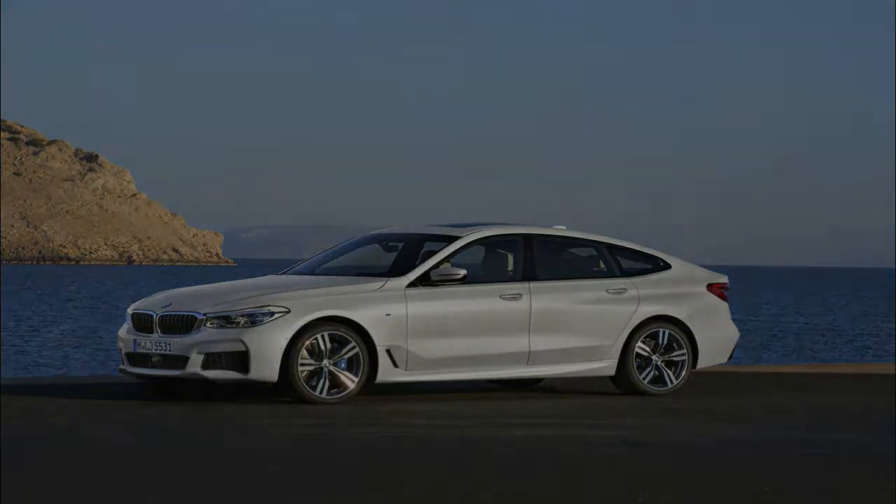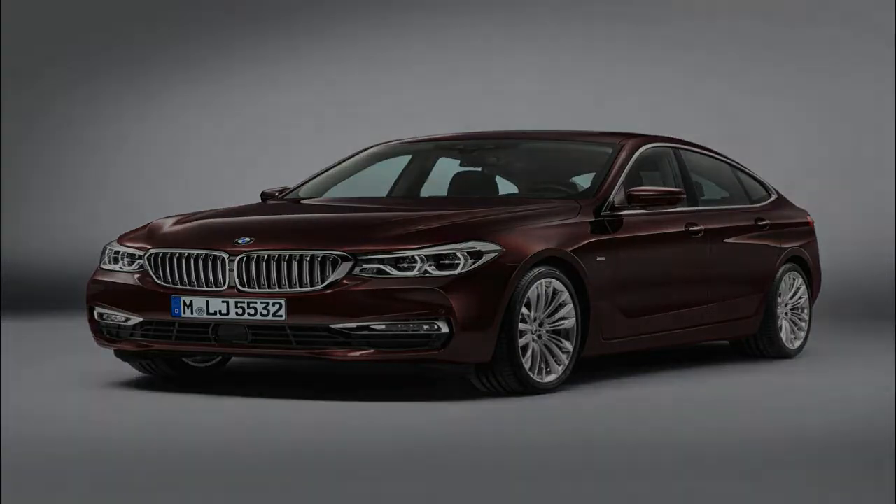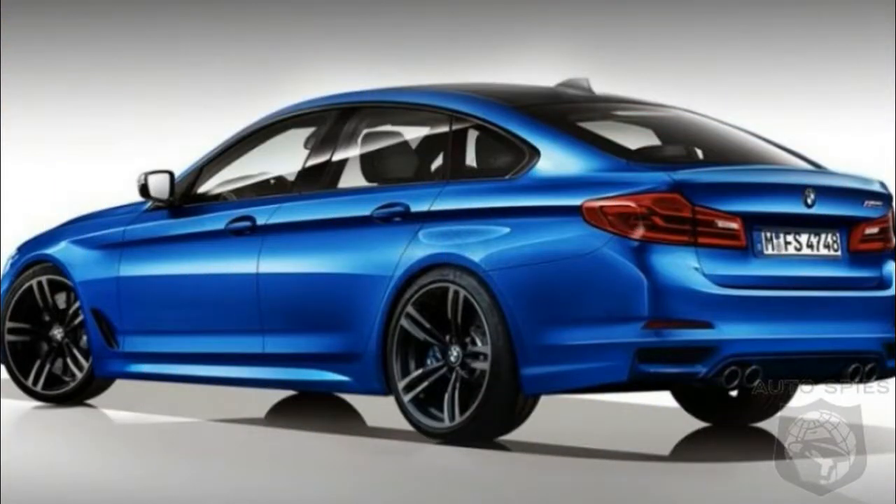A generously sized, flexibly used interior, striking looks, supreme ride comfort and a luxurious feeling of space are among the features that made the BMW 5 Series Gran Turismo, the new car's predecessor and the first of its kind, unique.